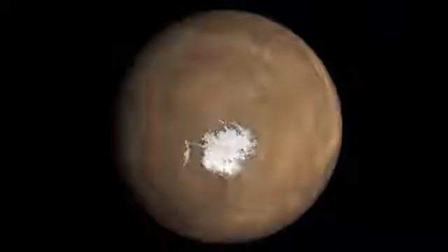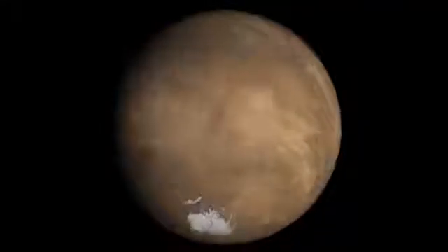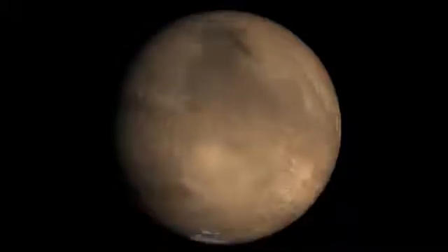Scientists are very interested in Mars because they think that people could live there with the help of some special equipment. Rockets and probes have already been sent there, and right now there are two special robots exploring the surface of Mars, sending information back to Earth.